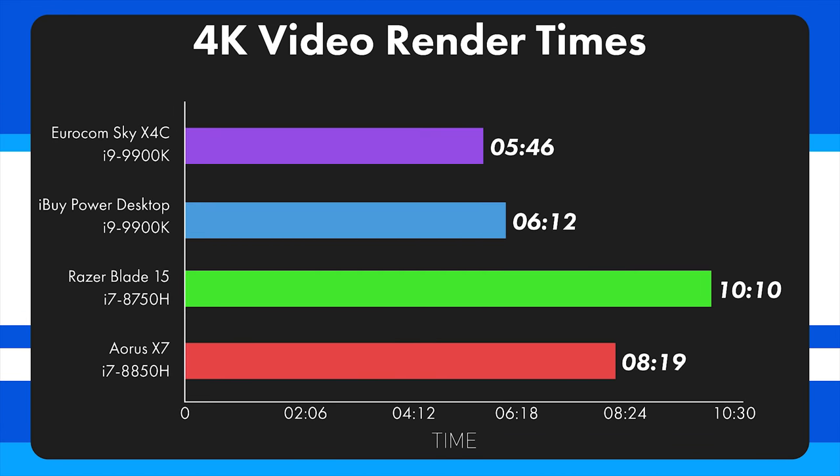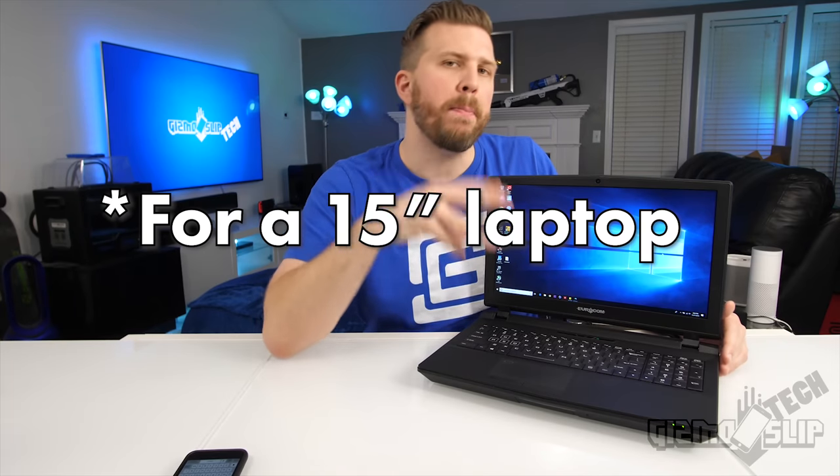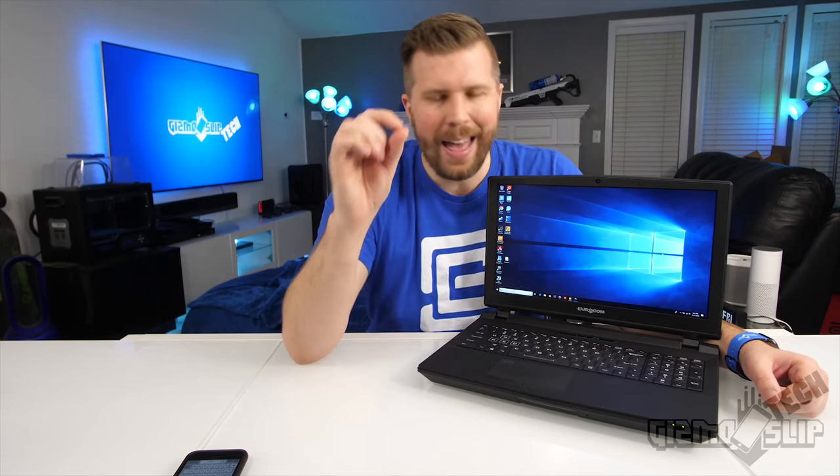Looking at Adobe render times, the Eurocom managed 5 minutes and 46 seconds, which is actually the fastest time we have seen — even faster than my water-cooled desktop with the 9900K overclocked to 5 GHz. I think this has to do with Intel integrated hardware acceleration in this laptop that the desktop does not have. The Aorus X7 managed 8 minutes and 19 seconds, and the Razer Blade 15 managed 10 minutes and 10 seconds. So if you're looking to render video, this is the best laptop you can get — if you know how to tweak your system.